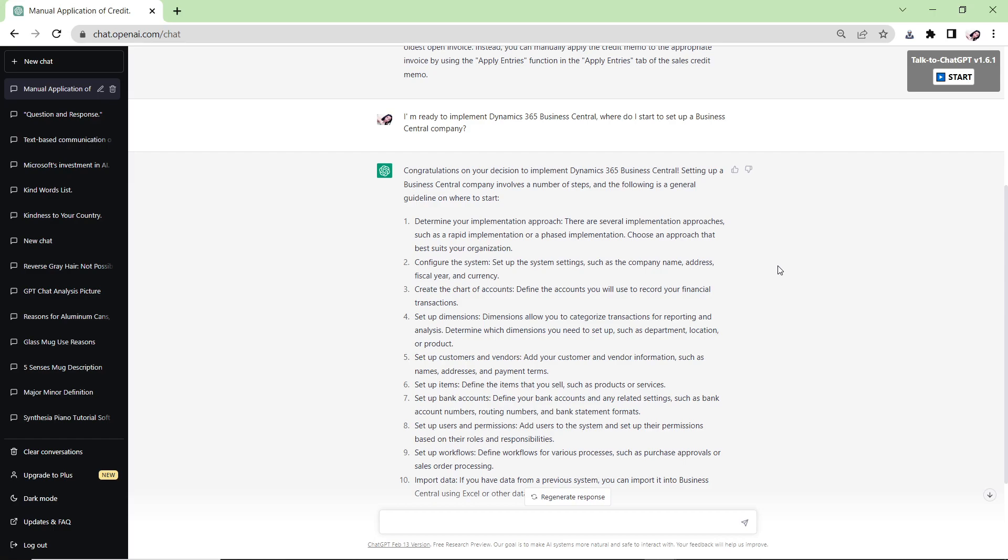At the same time as migrating master data, you set up the company — company information, financial setup including General Product Posting Groups, General Business Posting Groups, Inventory Posting Groups, Customer Posting Groups, Vendor Posting Groups, locations, General Posting Setup, bank account posting groups, and inventory setup. There are also key setup tables: Sales and Receivable Setup, Purchase and Payable Setup, General Ledger Setup, Inventory Setup, Warehouse Setup, Manufacturing Setup, and Number Series.